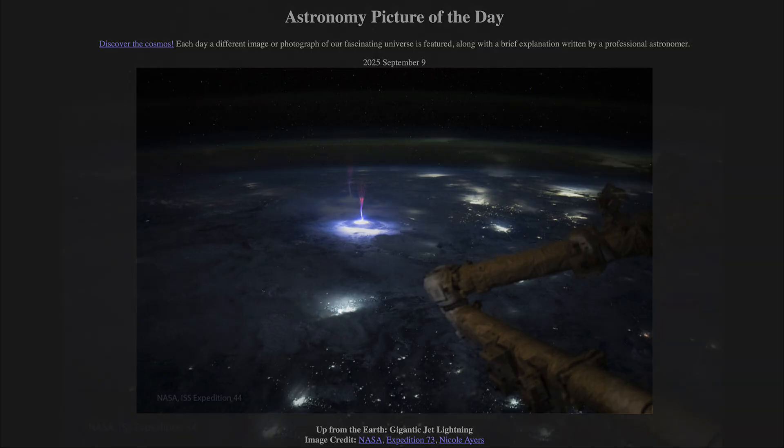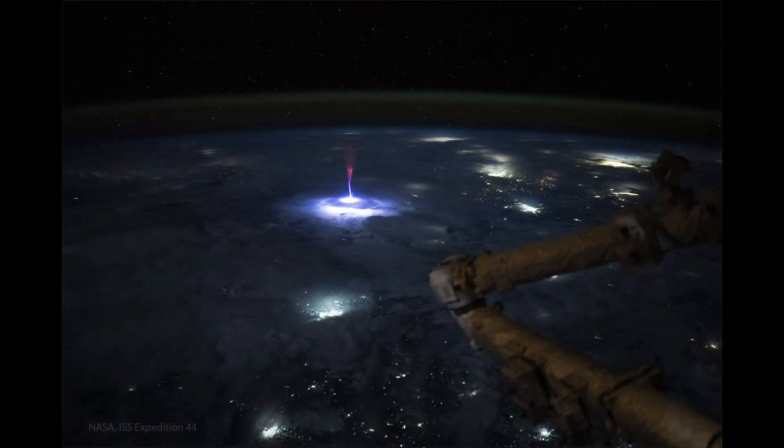Here we see an image taken from the International Space Station, and you can see a portion of it there off to the right-hand side. We can see Earth, including the curvature of Earth, demonstrating its spherical nature off in the distance. Up above it, in that slightly green-tinged area, is actually the atmosphere of Earth — the green tinge being what is called airglow, caused by light from the sun that strikes Earth's atmosphere and energizes the atoms, causing them to glow.